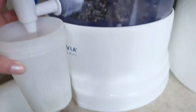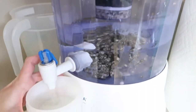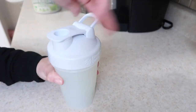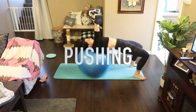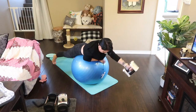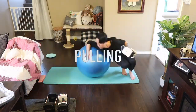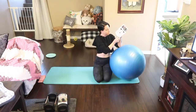This is the Santevia Countertop Water Filtration System. It is very important to have a healthy source of water — you do not want the junk that is inside your tap water. Let's get this water out.